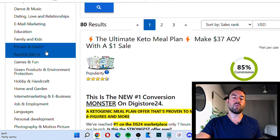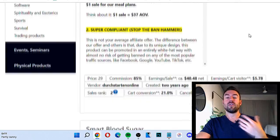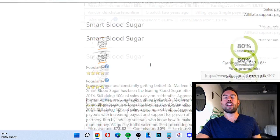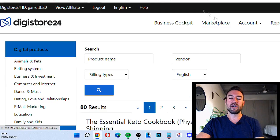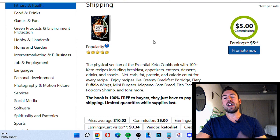Let's do fitness and health for the sake of this video. All you have to do is click that category, and now it's going to list results. Right now there are 80 different results in the health and fitness niche on Digistore24. You can go through manually, but what I love to do is sort results by popularity. This shares all this information and starts to rank these products by popularity — meaning how many people are promoting this right now on Digistore24.